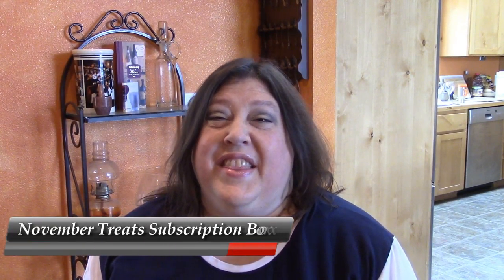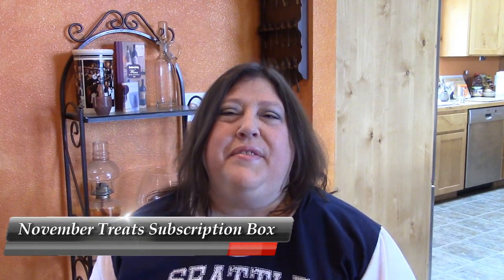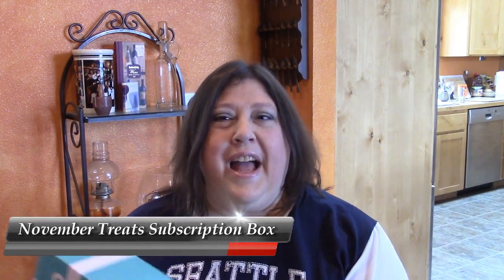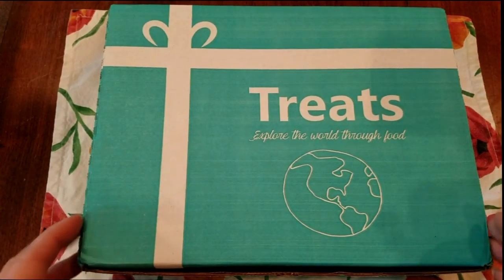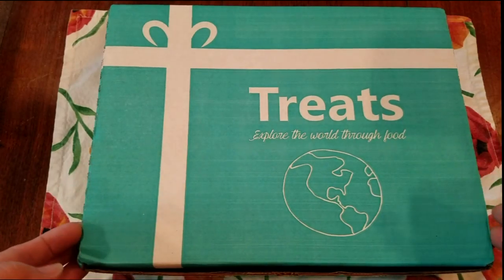Hi, welcome back to CJ's Kitchen. Thank you so much for tuning in again. It is that time of the month where my Treats box has arrived and I'm as usual super excited to dig in and check it out. So let's see what we got this month.